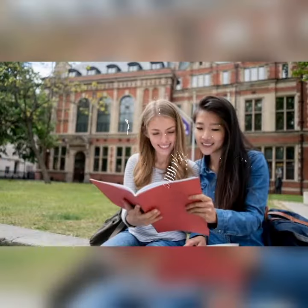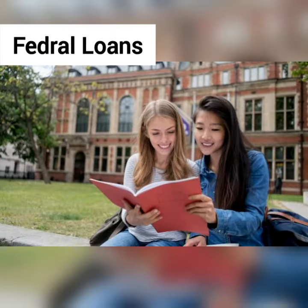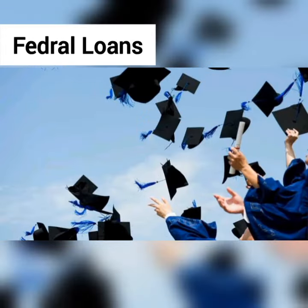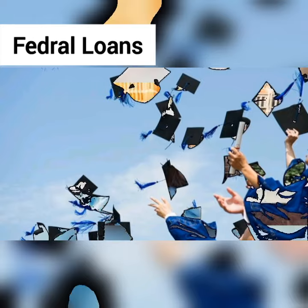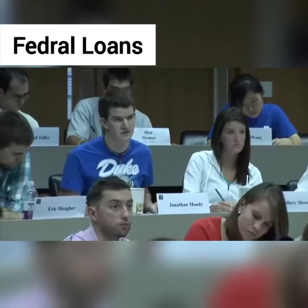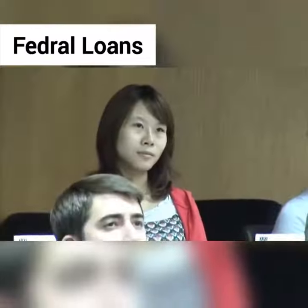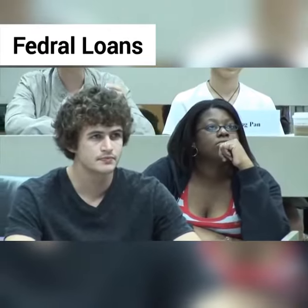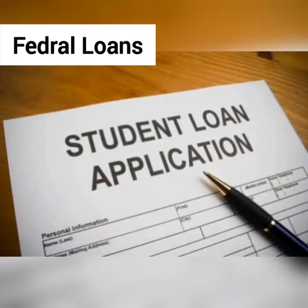Types of federal student loans: The federal government provides these loans, and Congress sets the interest rates each year. They come with useful protections like the ability to tie payments to income when you graduate, or get loans forgiven if you work in a public service field. Most federal loans don't require a co-signer or good credit — nearly every student with a high school diploma is eligible. Fill out the FAFSA to apply.